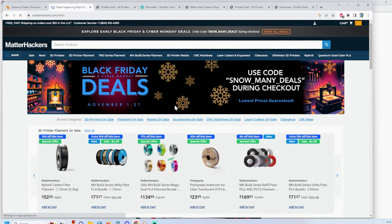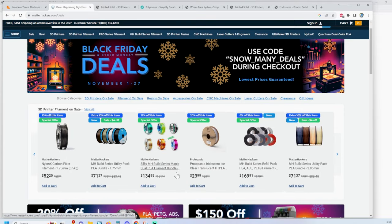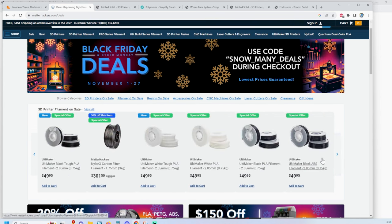Let me go back to Shop All Deals. There are a lot of bundles — a lot of people like the dual PLA or the silks and such. Not exactly my cup of tea. Some of the specials I saw here... Ultimaker — no value there.